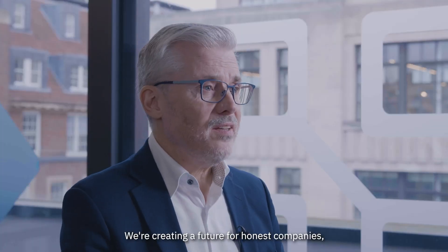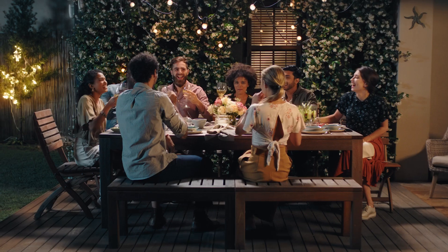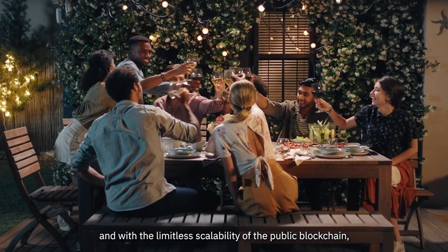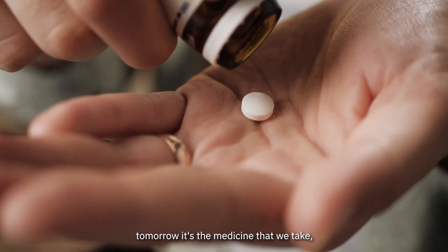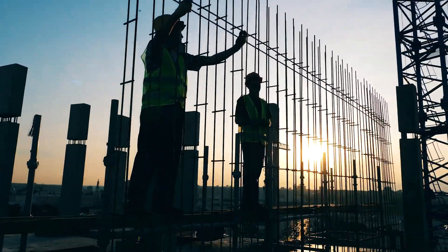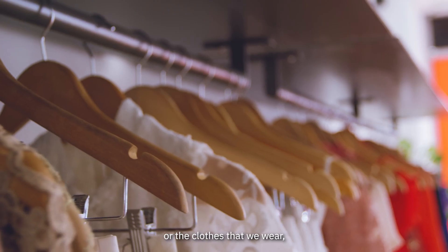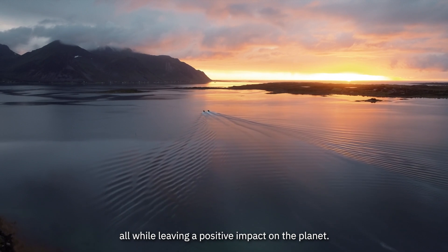We are creating the future for honest companies, for our community, and our planet. Today it's the food that we eat, and with the limitless scalability of the public blockchain, tomorrow it's the medicine that you take, the construction materials we use to build our houses, the beauty products we put on our skin, or the clothes that we wear — all while leaving a positive impact on the planet.